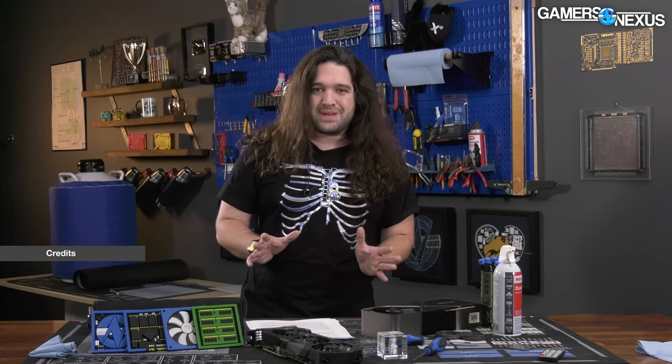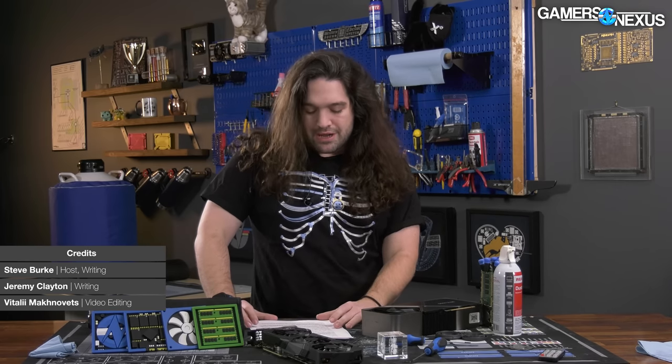Hey everyone, welcome back to the Hardware News Recap for the week. In this one, we're going to be talking about some of the MSI Afterburner malware that's out there — an important PSA for those of you who do any kind of overclocking or system tuning, to be aware of where you're downloading Afterburner.